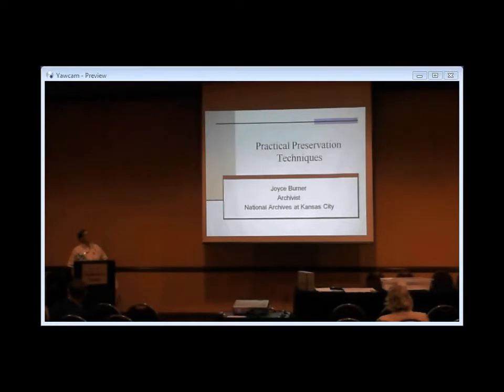Good afternoon everyone. Please welcome our next speaker, Joyce Lerner, who has come up to Kansas City to join us this morning. She's going to talk about practical presentations. Thank you for inviting me to the Technical Services Roundtable to talk about practical preservation techniques.